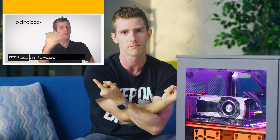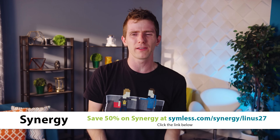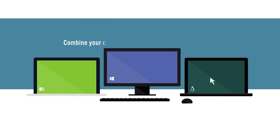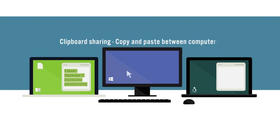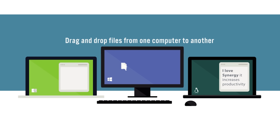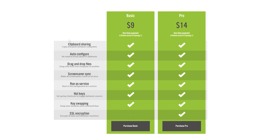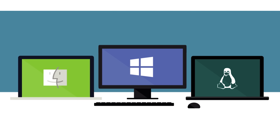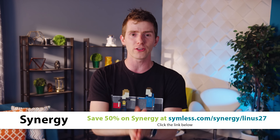There are a hundred reasons for wanting multiple computers at your desk. Maybe you're a Mac person primarily but need a non-virtualized Windows environment for some reason. Synergy solves the problem of having two keyboards and two mice for two or more separate computers. You can share one set of peripherals seamlessly — just drag the mouse from one screen to another. We're talking PC, Mac, and even Linux support. They offer a basic and pro option with a one-time payment, and features include clipboard sharing, dragging and dropping files between computers, and the ability to set up hotkeys. Use the link in the video description to get 50% off Synergy today.